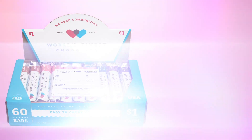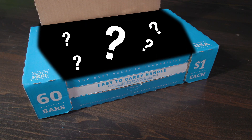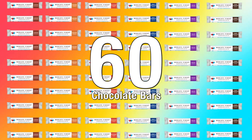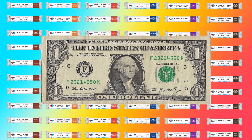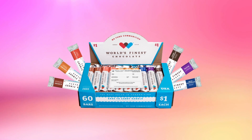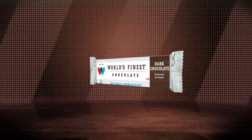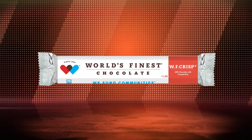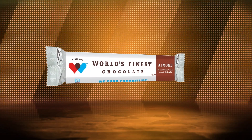Our goal is to try and sell one or more cases. Each case has 60 bars of chocolate that sell for only $1 each, and there are six different flavors of chocolate bars in each case: milk chocolate, dark chocolate, crisp, wafer, milk chocolate with almonds, and caramel.